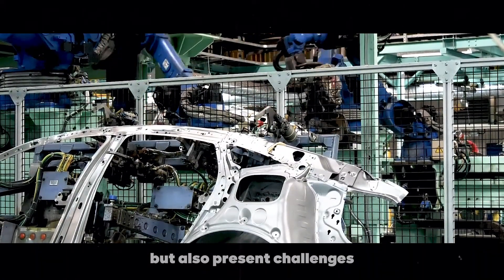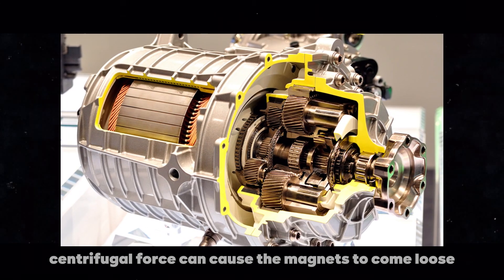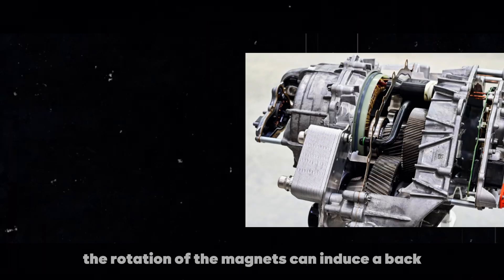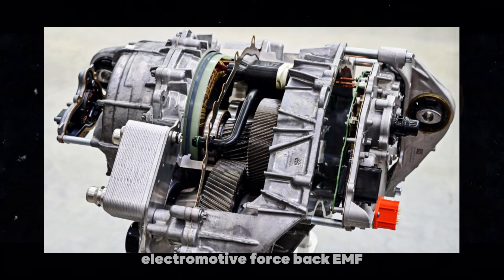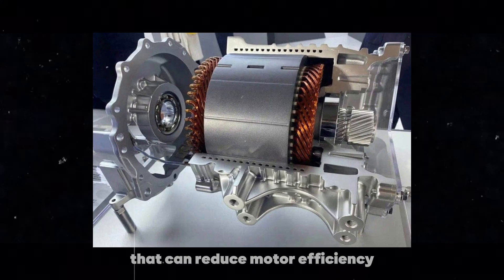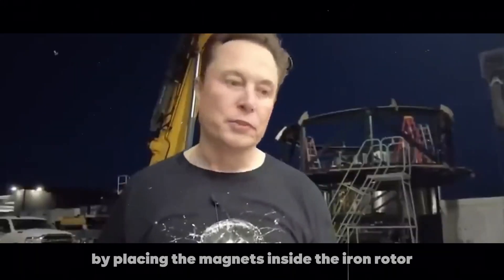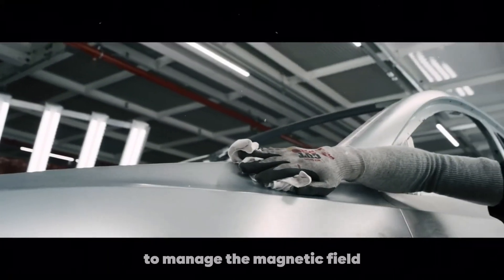Permanent magnets offer several advantages but also present challenges. For instance, centrifugal force can cause the magnets to come loose at high speeds. Additionally, the rotation of the magnets can induce a back electromotive force — back EMF — that can reduce motor efficiency. Tesla overcame these challenges by placing the magnets inside the iron rotor and using advanced software to manage the magnetic field.